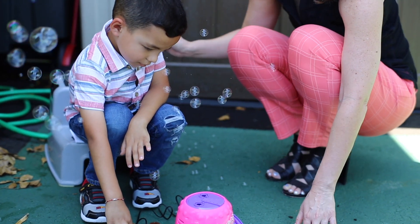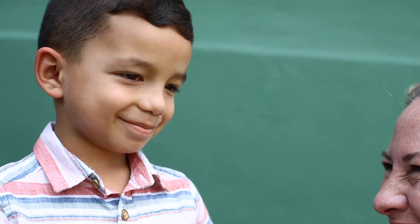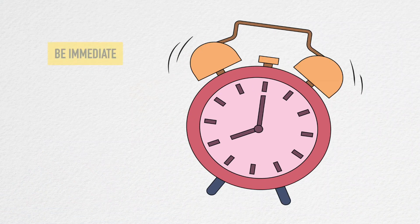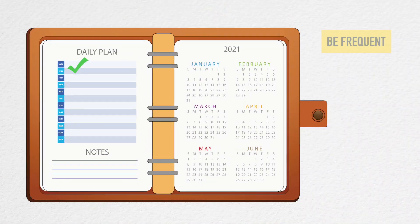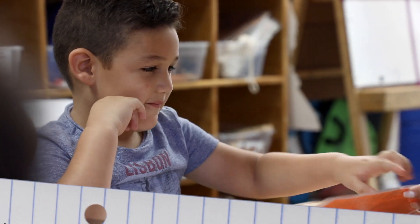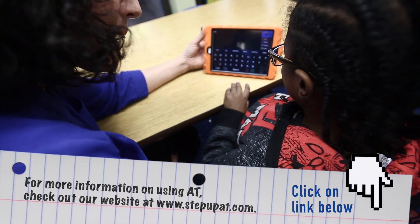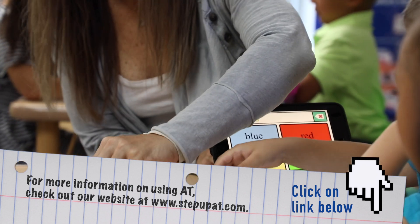Remember to keep these key points in mind. Be specific and state the explicit action you want the child to continue to do. Be immediate — use praise immediately after the appropriate behavior occurs. Be frequent — use praise across classroom activities and settings to continue to promote positive behavior. I like the way you use your schedule. Be sure to check out stepupat.com for more resources on using assistive technology to increase early literacy outcomes.